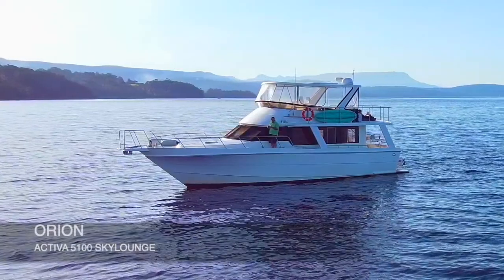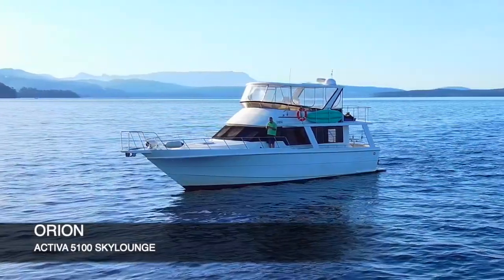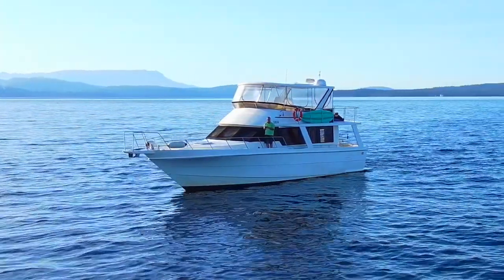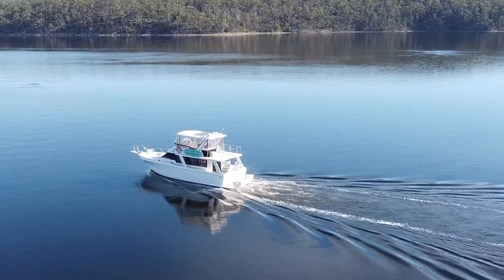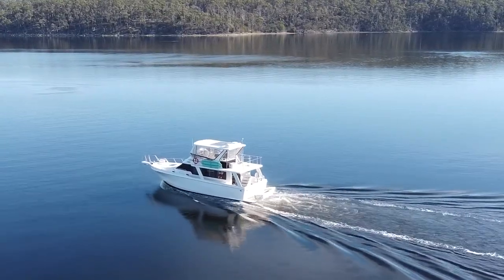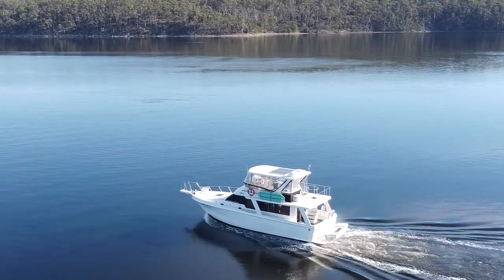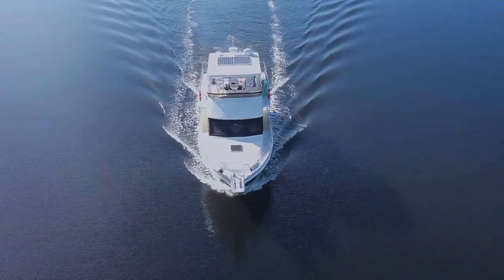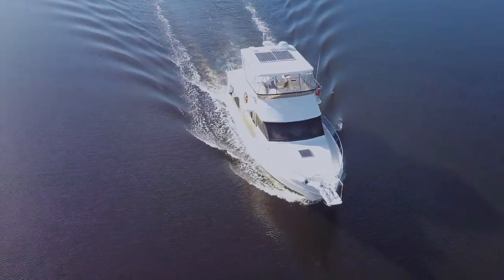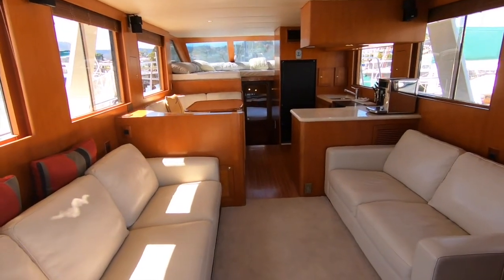Dawn Boat Sales are delighted to present Orion, an Activa Sky Lounge 53 foot motor yacht. This vessel is absolutely superb — a semi-displacement performance cruiser built in Taiwan but using a lot of imported New Zealand materials. Some great shots here of the boat exiting one of southern Tasmania's most popular anchorages, with seals and dolphins showing the lovely lines of the boat underway.